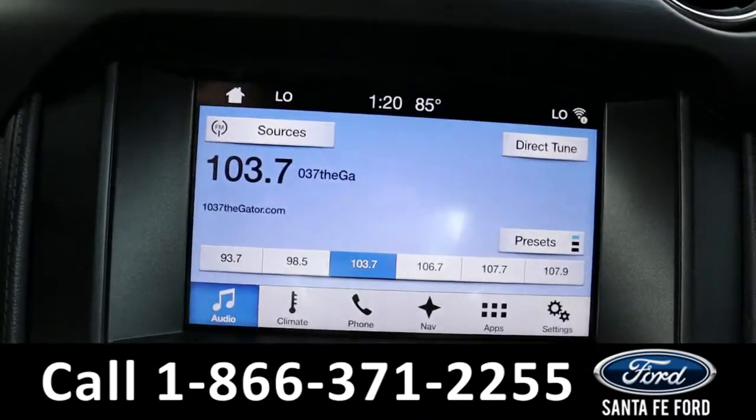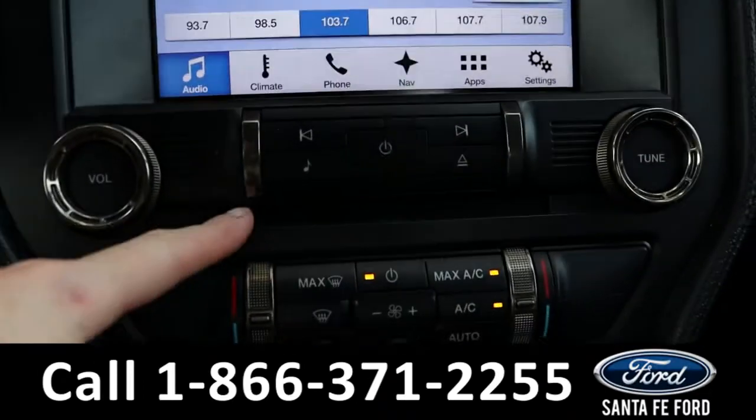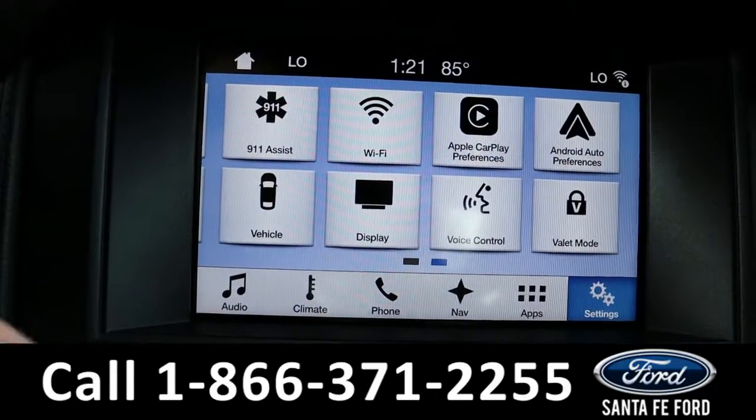The radio is touchscreen, offering AM, FM, Sirius XM, Bluetooth, and a CD port which is right down here. It also has GPS navigation, Wi-Fi, Android Auto, and Apple CarPlay.